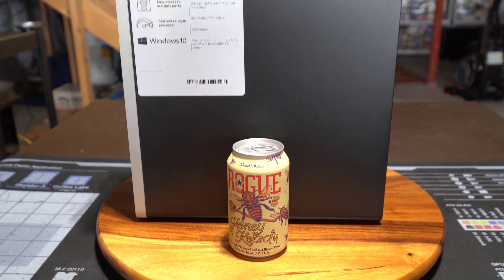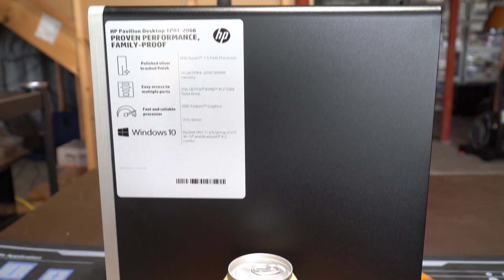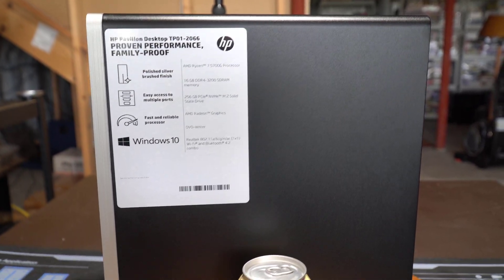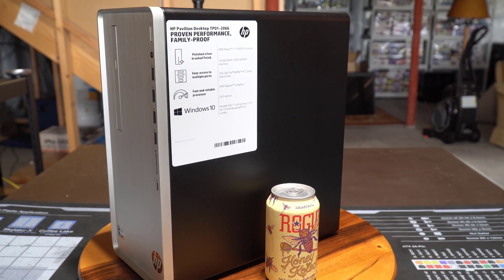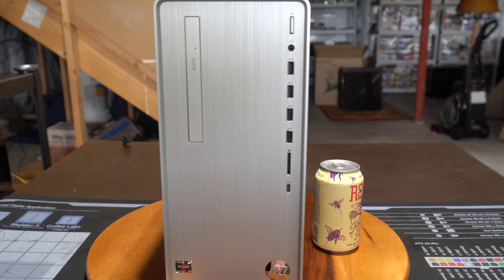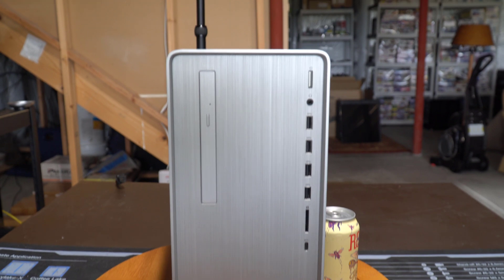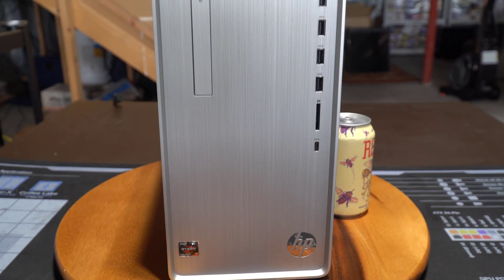Here's a quick look at the outside of the system with a 12-ounce beer can for scale. It's a pretty small case — the same size as the Walmart gaming PC I recently reviewed. The front panel has a number of USB ports, an SD card reader, and a USB-C on the bottom. It also has an optical drive, which hardly anybody uses anymore.